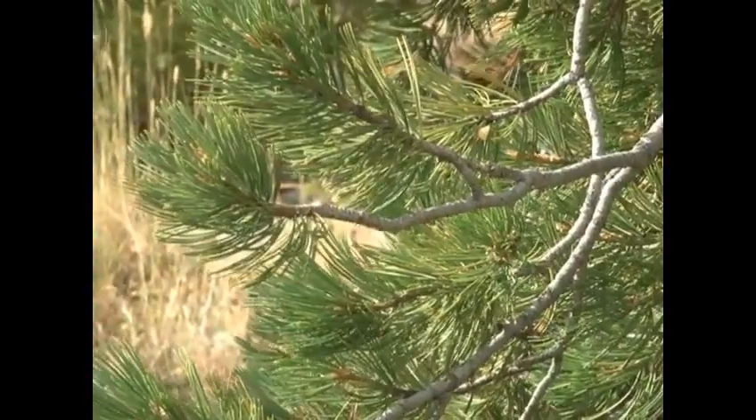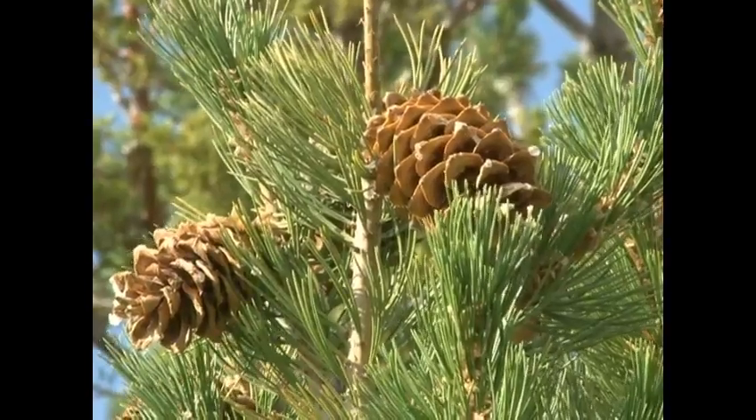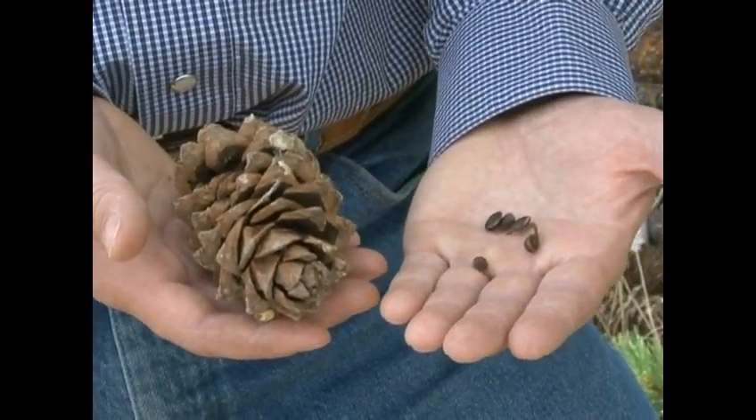White bark and limber pine are difficult to differentiate because they have similar needles, bark, and cones. Both species produce edible pine nuts.